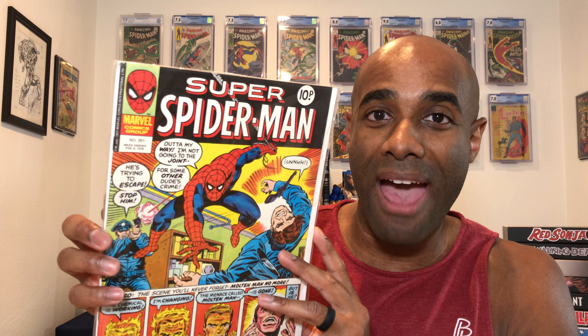I actually don't have many comics from other countries, so that's what makes this really cool. I think I have one other book from the UK, so this is probably the second — really cool. It's 10 pence, Super Spider-Man number 261, from 1978. There's a Molten Man action down at the bottom. This is a really cool comic in great shape, so Joe, thank you for that.